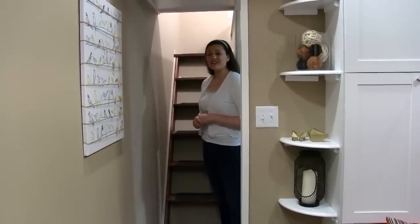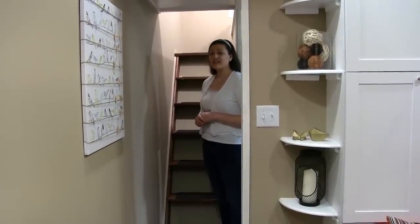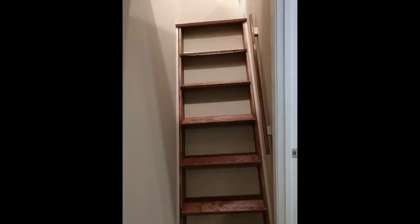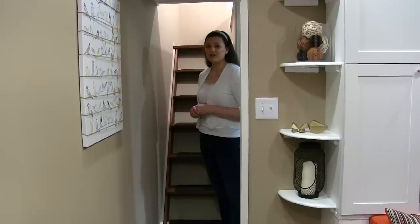Now we're on our way to the loft. You access the loft by use of these stairs — this is a stair system that is removable, which allows easy access for the installation of the mattress of your choice.